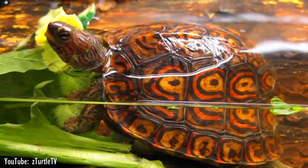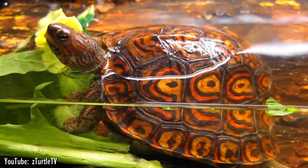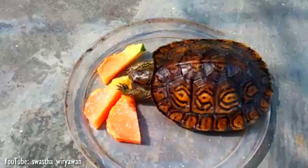Along with a varied diet of leafy greens, protein, fruits, and vegetables, they require additional calcium to ensure healthy shell growth. Unlike aquatic turtles, the Central American wood turtles don't require water in order to swallow their food.